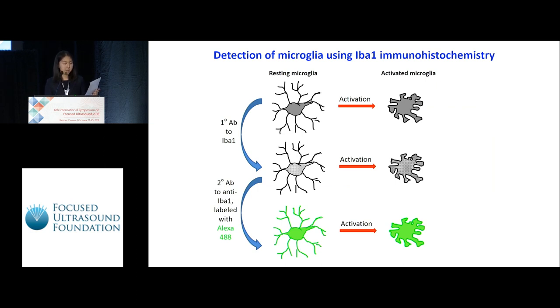I used IBA1 immunohistochemistry to detect microglia in the rat brains. In the assay, the primary antibody anti-IBA1 attached to proteins on the microglia. The secondary antibody Alexa 488, which is a green fluorescent dye, attached to the primary antibody, turning the target cells green under fluorescent light.